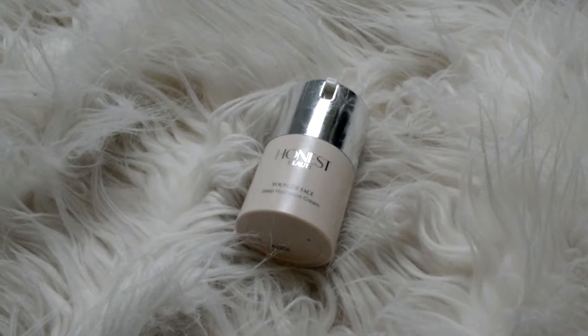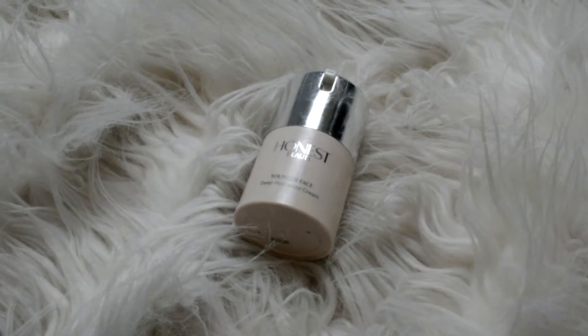My first favorite is the Honest Company — Honest Beauty Younger Face Deep Hydration moisturizer. I actually couple that with this Argan Oil Body Mist, and that's what I put on my face for my moisturizer. I already did that off camera so I'm not going to do that now.